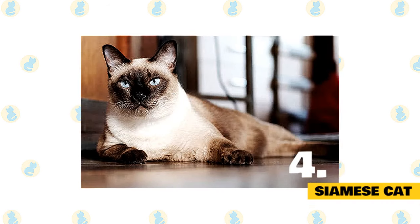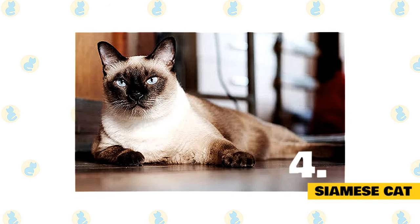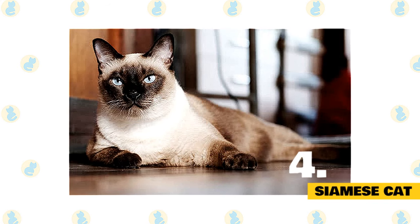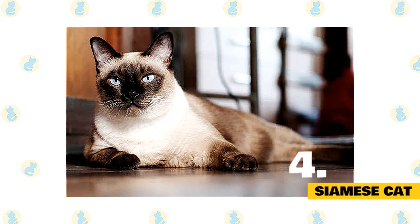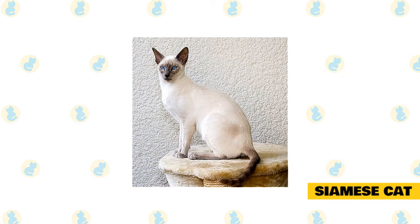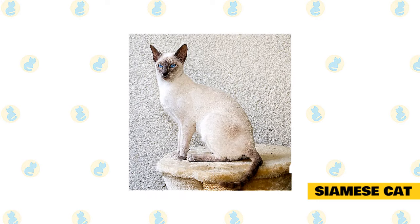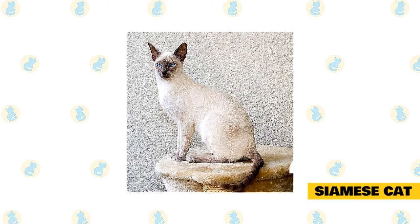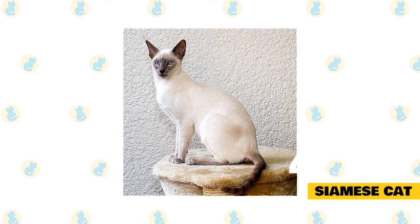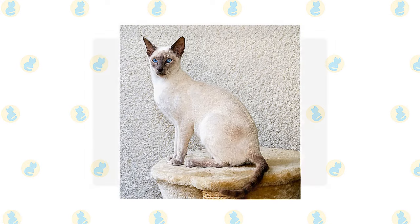4. Siamese Cat. The Siamese has a distinctive voice, a raspy yowl that can be loud, and they're not afraid to voice their thoughts. They're also very loving and very persistent in getting their wants and desires met because, with their loud purr, you can't help but indulge them. The Siamese is also known for its sleek body, wedge head, colored points, muscular grace, long legs, and a slender tail. They're also recognizable with their short and silky coat that comes in a variety of colors, and deep blue, almond-shaped, slant-positioning eyes.